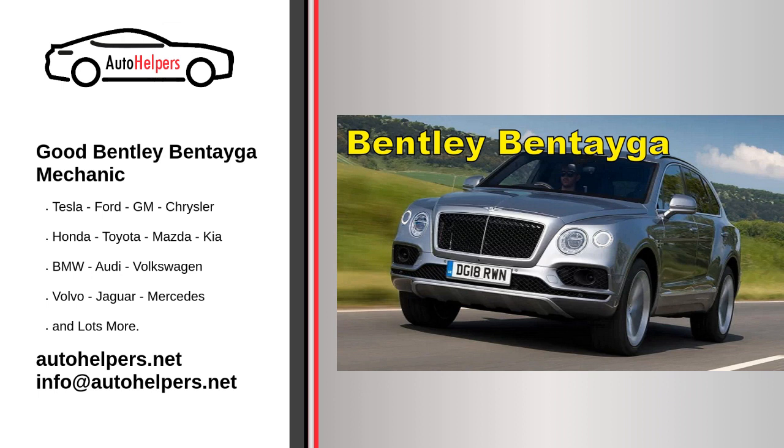Fluid check and replacement: Check and top off essential fluids such as engine coolant, brake fluid, transmission fluid, and power steering fluid. Replace these fluids based on the manufacturer's recommended intervals.